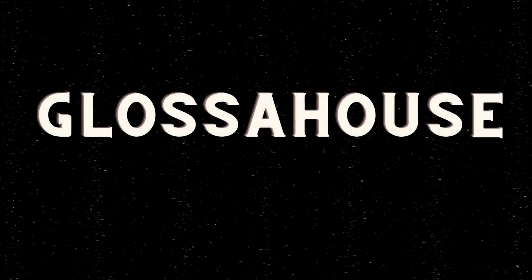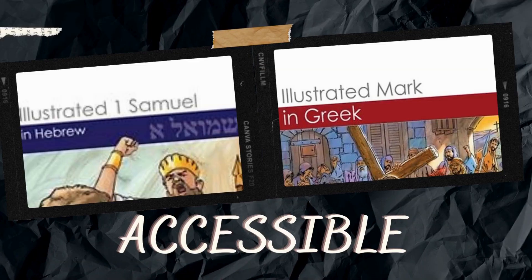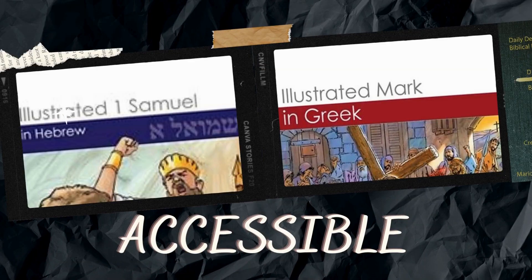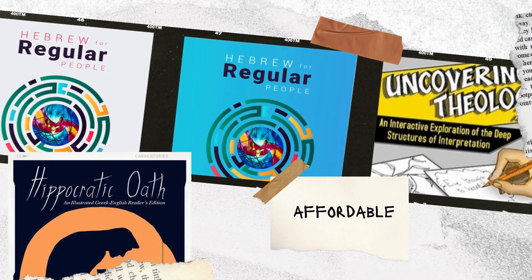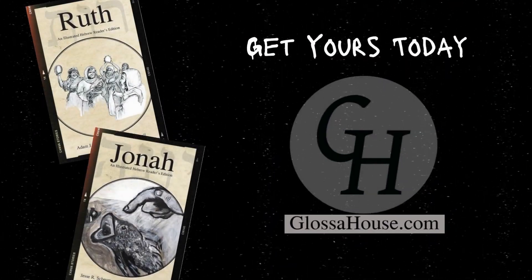Interested in growing your ancient language skills but not sure where to start? Glossahouse can help. From illustrated readers and short stories to lexicons and grammars, Glossahouse offers a variety of resources for beginning, intermediate, and experienced ancient language learners. Head to Glossahouse.com today. Glossahouse — language resources for the global community.